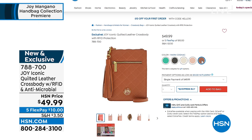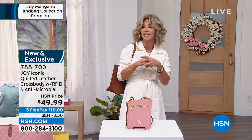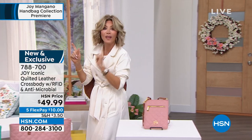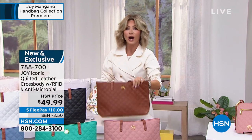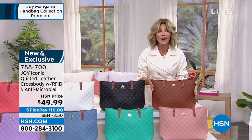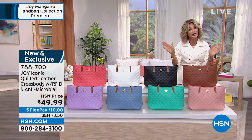It also has antimicrobial technology, because do you know that your handbag has more germs than a toilet? I know it may be TMI, but I'm just saying — we're going to change all of that today. Because Joy — leave it to her — award-winning author, a mom, a grandmother. She's changed the way that we organize our lives. She's going to change the way you look at handbags forever. It's our best buy of the day.